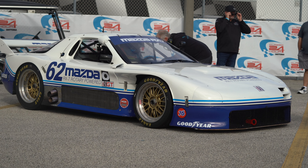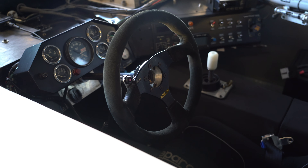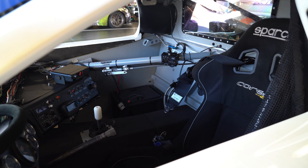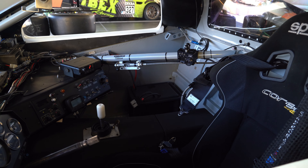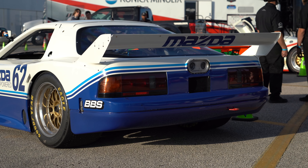The driving experience is incredible. It puts you back in the seat with all that horsepower from that rotary engine. It sounds incredible. Just flipping through the gears — because of that Hewland gearbox you don't even need to use the clutch on the upshift, so you're on power at all times.